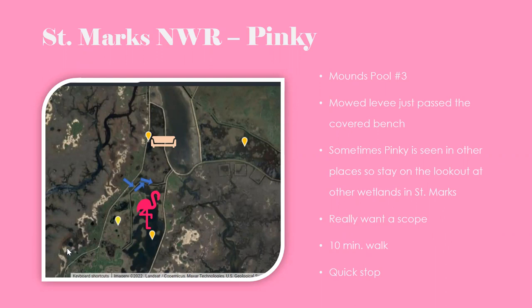Next is the Pinky spot — our flamingo location. Look for a covered bench as a landmark, then pull off at the metal gate for the Moda levee trail. Walk east, then turn left and right as the trail dictates, then look south — that's where Pinky hangs out. A scope is really needed since Pinky is usually about 200 yards out. With binoculars you can confirm it's a flamingo, but for real detail and color you need a scope. It's about a ten-minute walk.